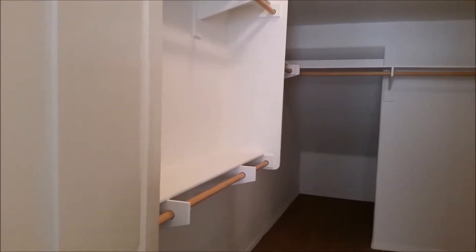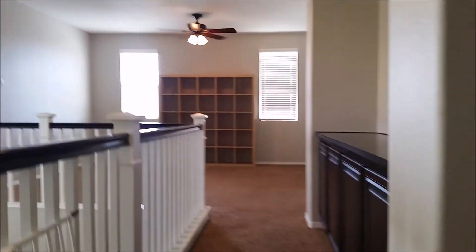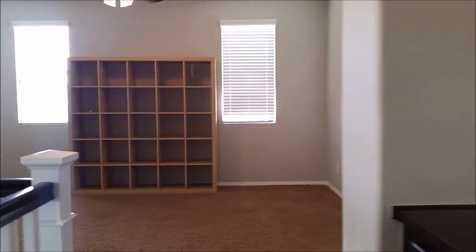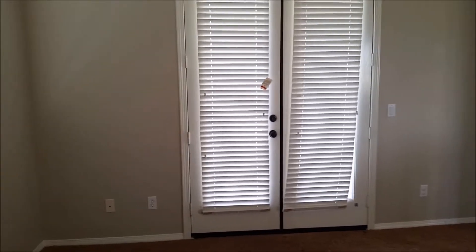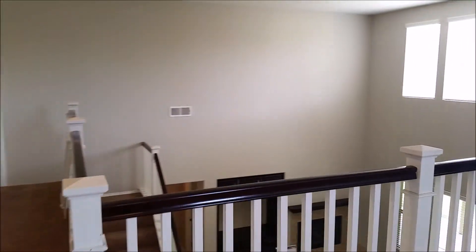Let's go upstairs and take a look. As we reach the top of the stairs, you're greeted with plenty of shelving, countertop, and a very large loft with French doors that head out to the balcony of the front yard. Nice high vaulted ceilings, looking down into the living room area.